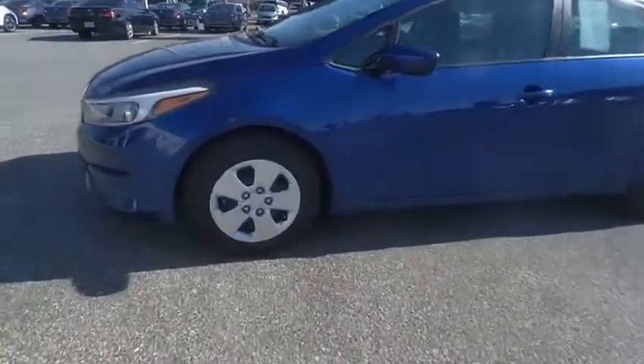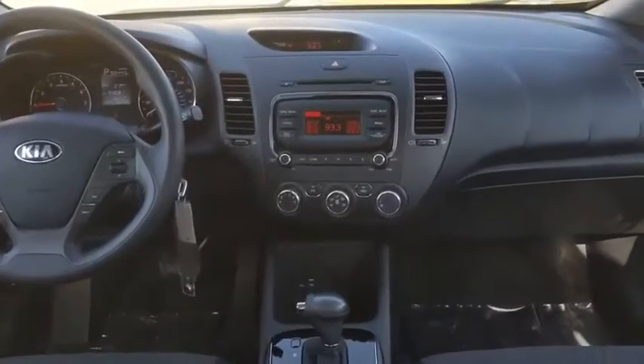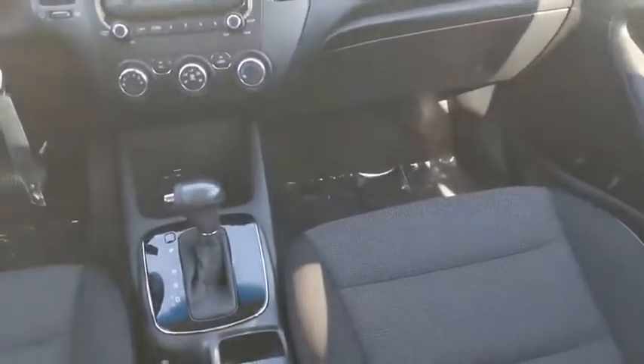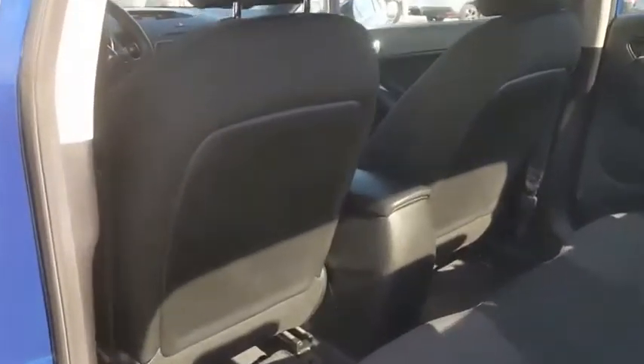This vehicle has less than 55,000 miles. Here are some of this vehicle's great options: tire pressure monitor, electronic stability control, heated mirrors, brake assist, traction control, stability control, remote keyless entry, steel wheels, FWD, front wheel independent suspension.